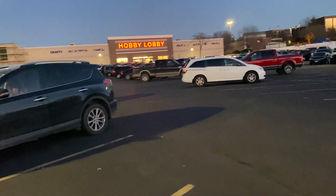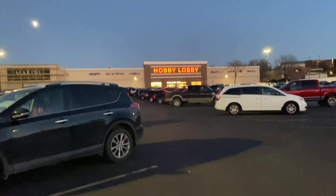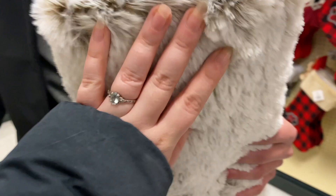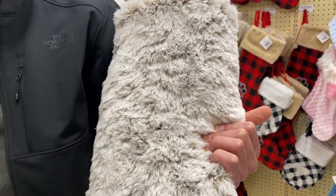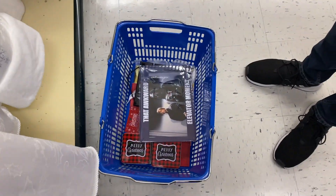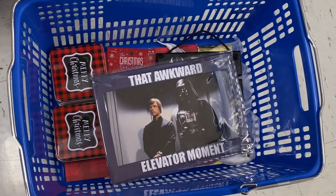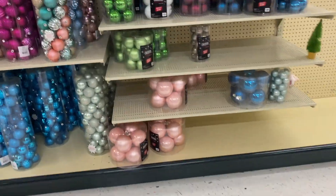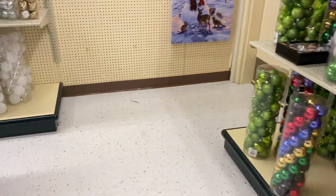We've made it to Hobby Lobby - time for more decorations! I like decoration shopping and getting lights. Look at this tree skirt - it's super soft, cozy and cute. And we found Star Wars things, so that's basically all we have. Hobby Lobby is lit right now.